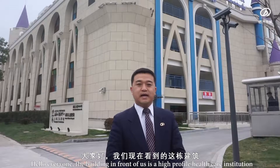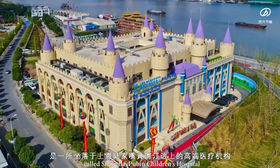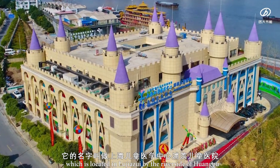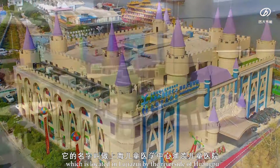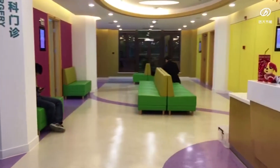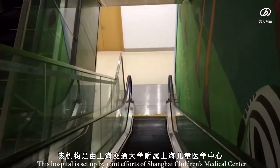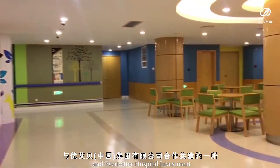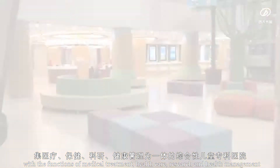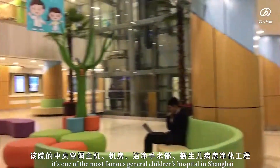Hello everyone. The building in front of us is a high-profile healthcare institution called Shanghai Pubin Children's Hospital, which is located in Lujiazui by the riverside of Huangpu. This hospital is set up by joint efforts of Shanghai Children's Medical Center and EverBetter Hospital Investment, with the functions of medical treatment, healthcare, research, and health management. It's one of the most famous general children's hospitals in Shanghai.